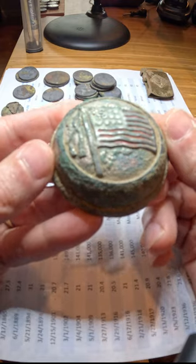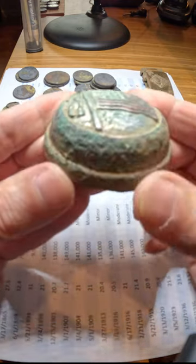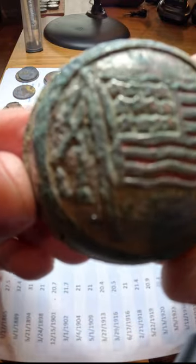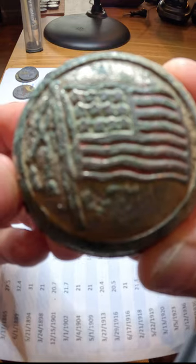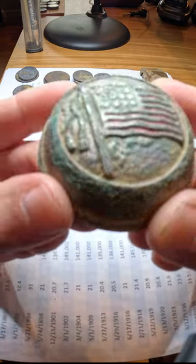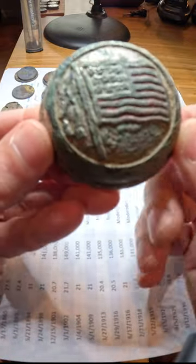This is another one of my pre-filming metal detecting adventure finds. Found this in my backyard — as you can see, it's got an American flag on it, still has a little bit of red paint. It's the top of a bicycle bell.